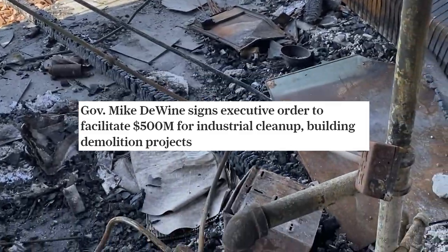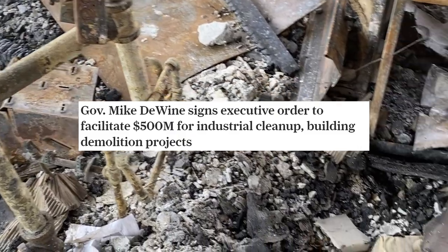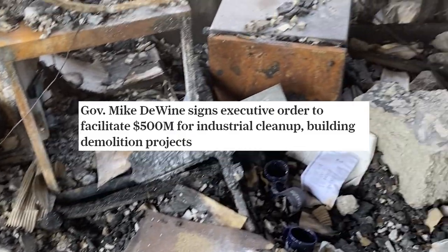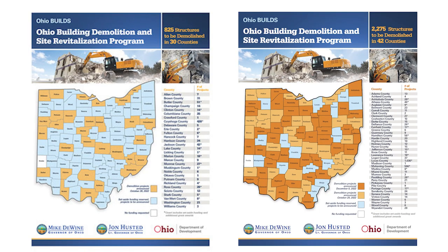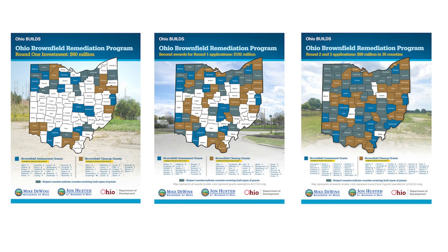The Ohio Legislature set aside $500 million for brownfield remediation, site demolition, and site revitalization. Out of that $500 million, $150 million was to go towards site revitalization and $350 million was to go towards brownfield remediation. This was funding that has not been seen before; it gave a lot more latitude to be able to address the issues facing each community.